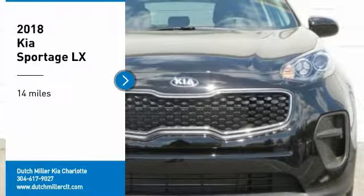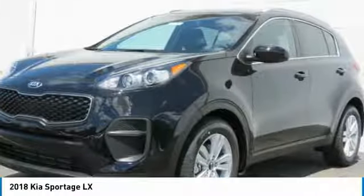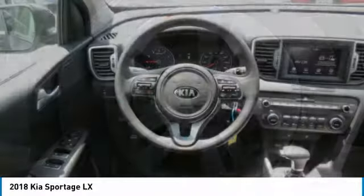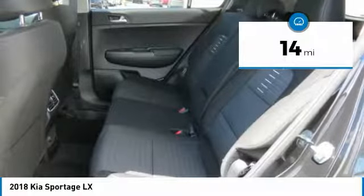Looking for the right vehicle? Check out the 2018 Sportage. With its sleek and stylish exterior and its roomy, feature-laden interior, the Sportage both looks good and performs well on the road. This vehicle has less than 100 miles.